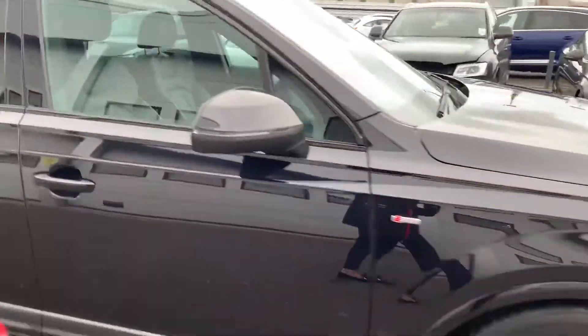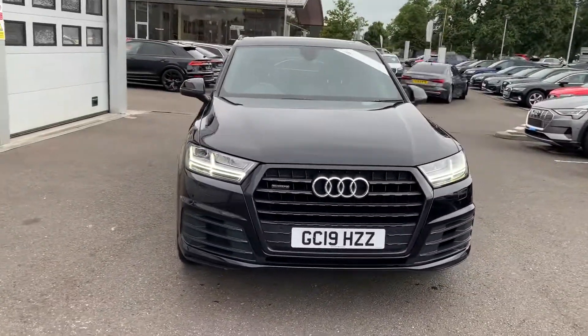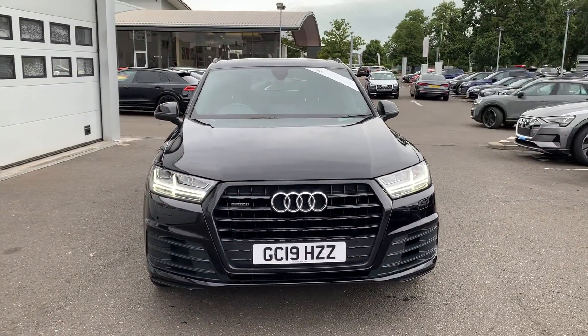If you'd like any more information on this Audi Q7, please contact us on 01270 864 091. Thank you for watching.